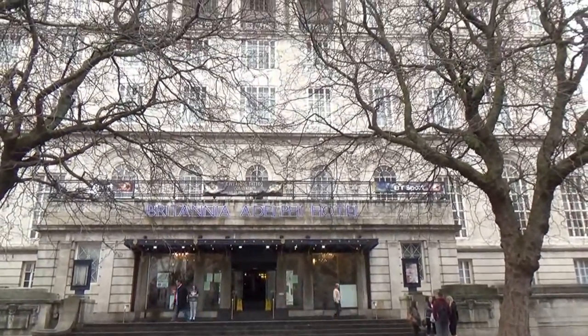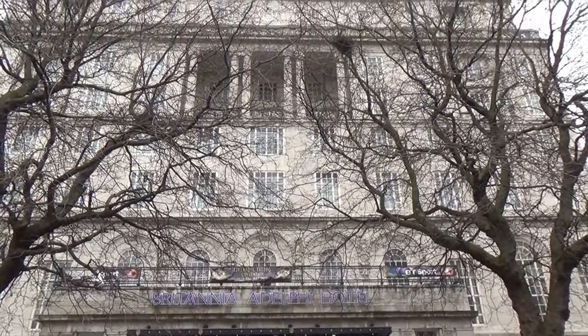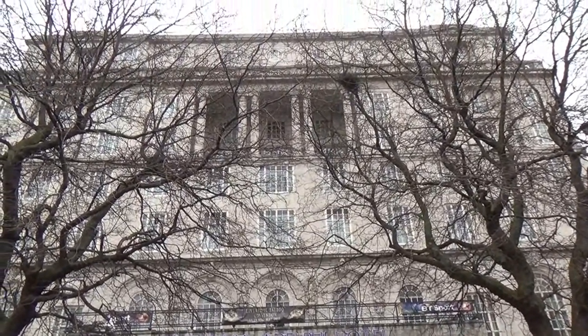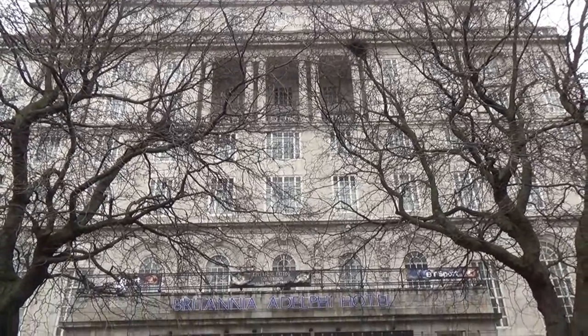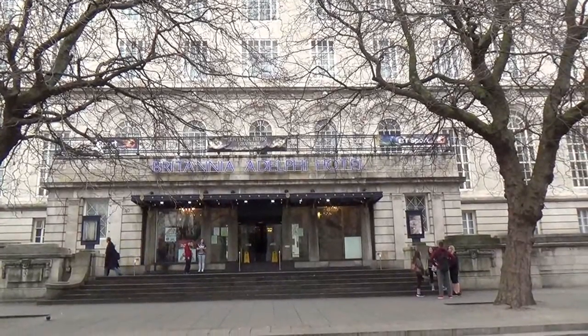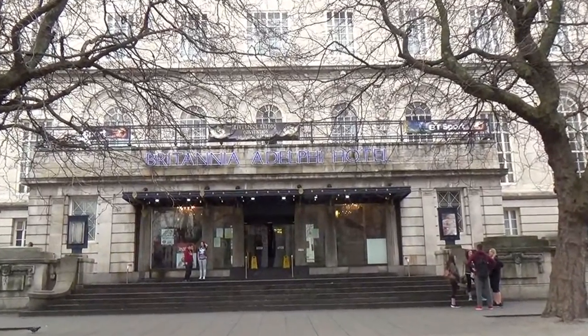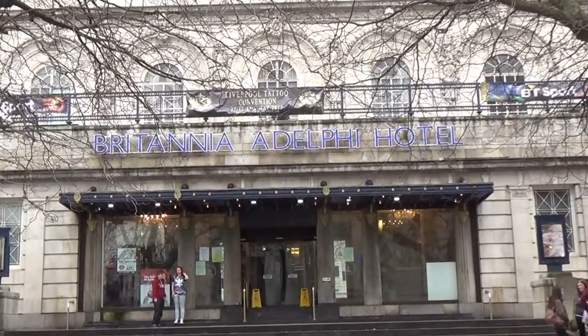This is the Britannia Adelphi Hotel, right in the heart of Liverpool. I'm staying here for a weekend, and the great advantage of being right in the city centre is that it's also right next door to Liverpool Lime Street Station.